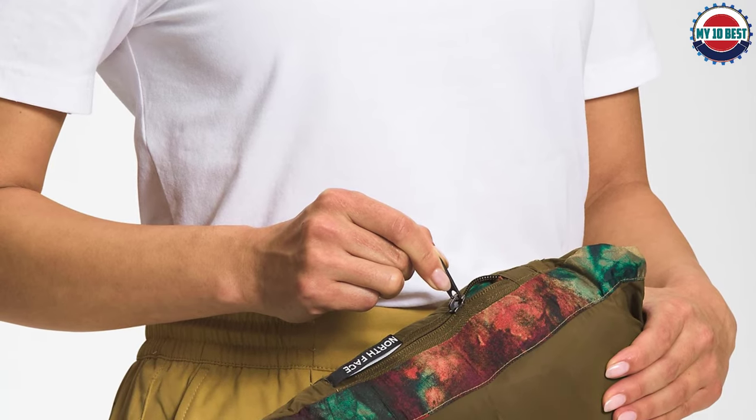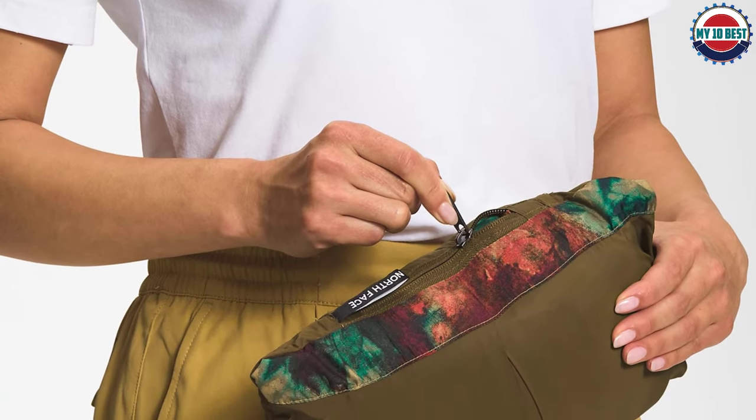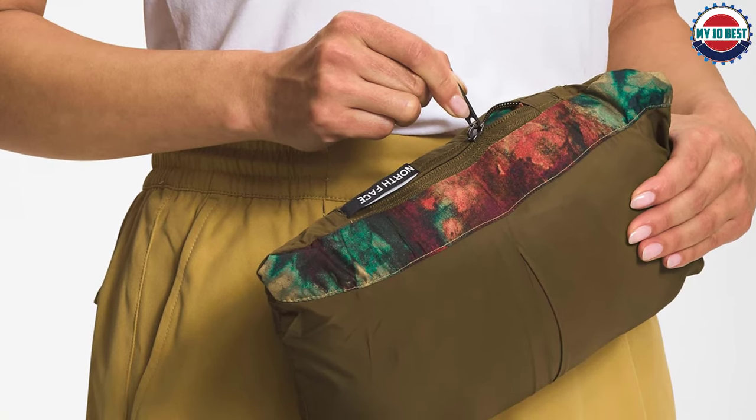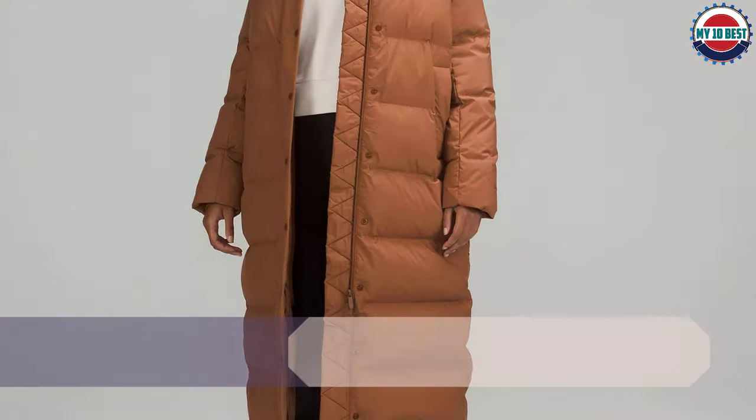Its goose down fill is extremely compressible — it packs down into a handheld pouch, making it great for travel or storing during the summer.